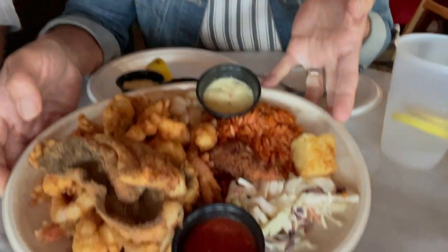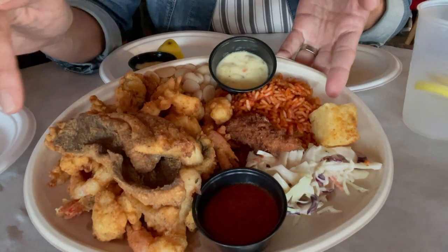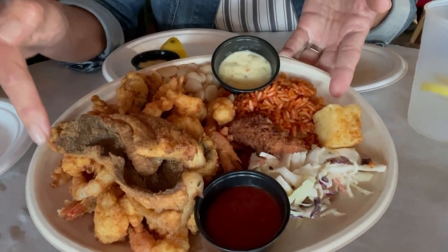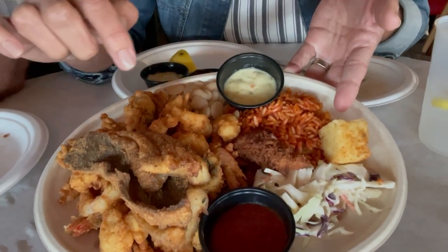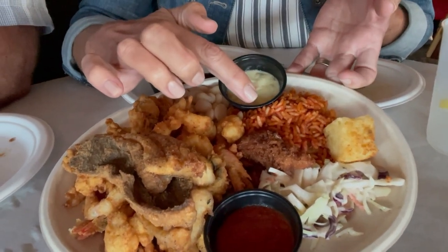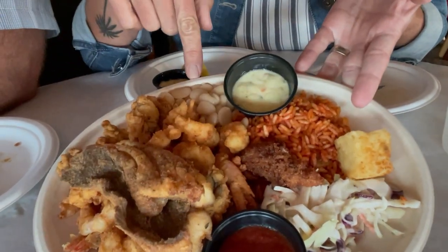This place is pretty cool — it's got a total dive bar appeal. The staff are super friendly and welcoming. Here's what we got: the seafood platter. It has flounder as the fish of the day, shrimp, scallops, and oysters — all fried, of course — plus red rice, a hominy square, and lima beans.